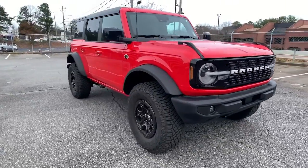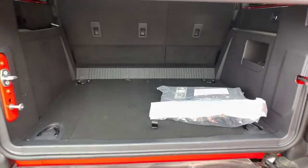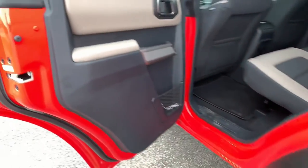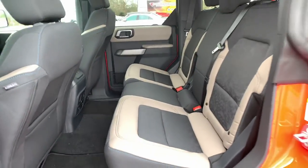The following are some of this vehicle's highlighted options: keyless entry, backup camera, heated mirrors, satellite radio, fog lamps, remote engine start, keyless start, four-wheel drive, lane-keeping assist, and multi-zone AC.